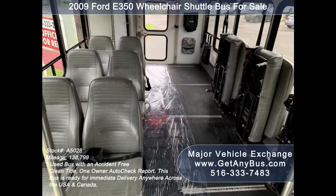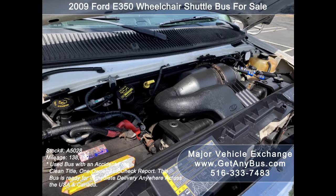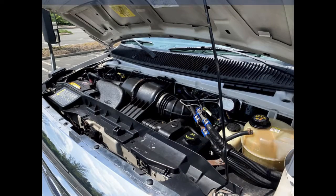The seating arrangement is perfect for adult daycare, disability homes, and retirement homes. It is equipped with an economical and dependable 5.4-liter V8 Triton gas engine, which delivers superb power and performance under load. All electrical and mechanical equipment is in proper working order.